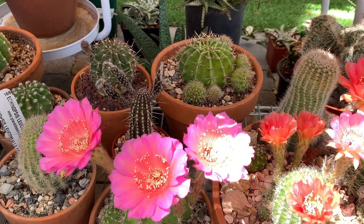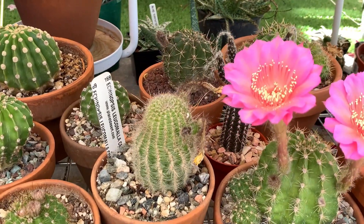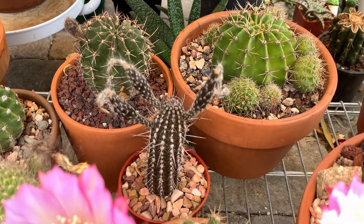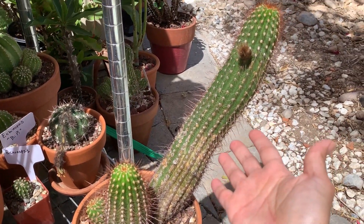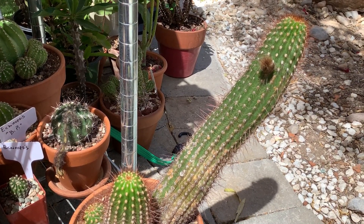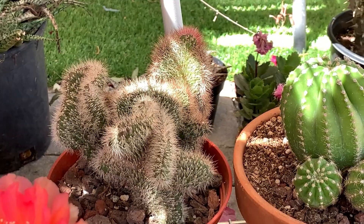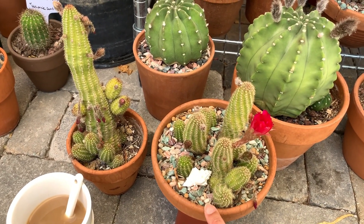For the shape of the cactus body itself, most of them are round or globular in shape, but in time they can become columnar like this one — it started as a round one but grew longer. Some are really columnar, like the mirabilis. Also, if you are familiar with the San Pedro Cactus, that is an echinopsis — a very tall columnar cactus. I also have a cristata echinopsis in back, though I have not seen the flower on that yet.